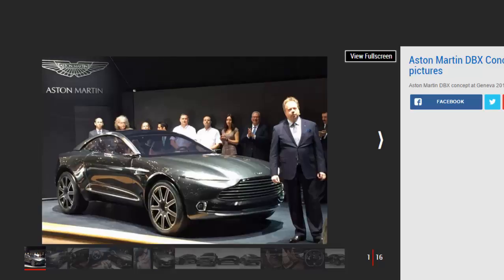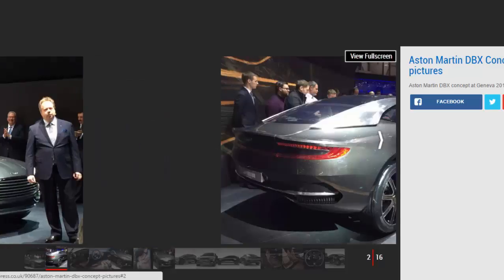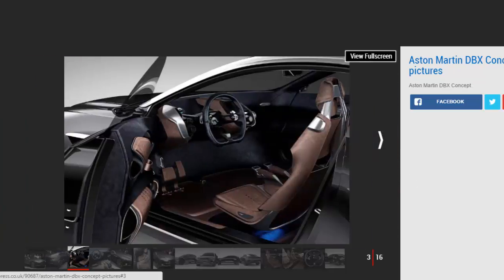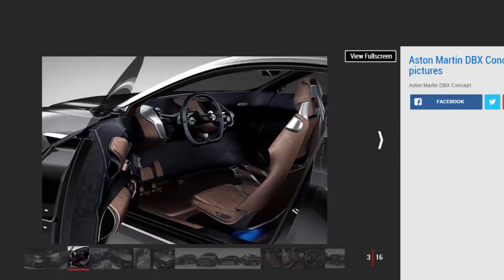Construction of reception areas and offices at the new plant has already begun ahead of the DBX going into production in 2019 for a 2020 market release. The DBX will be a hand-built car and is the brand's first entry into the booming high-end SUV market.